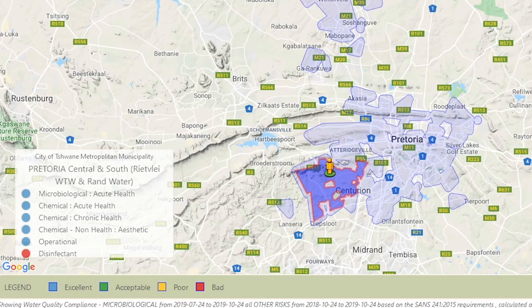Then you get the chemical aesthetics indicator. This is for when your water is, for instance, brown or doesn't taste nice. This doesn't mean the water is dangerously dirty — it means the problem is of an aesthetic nature.